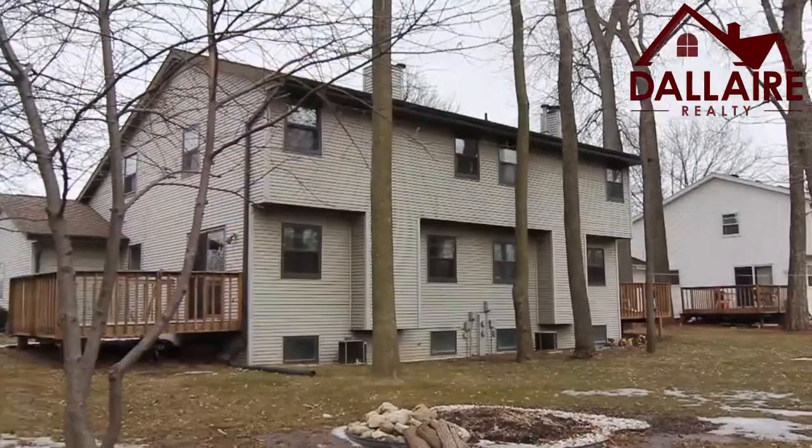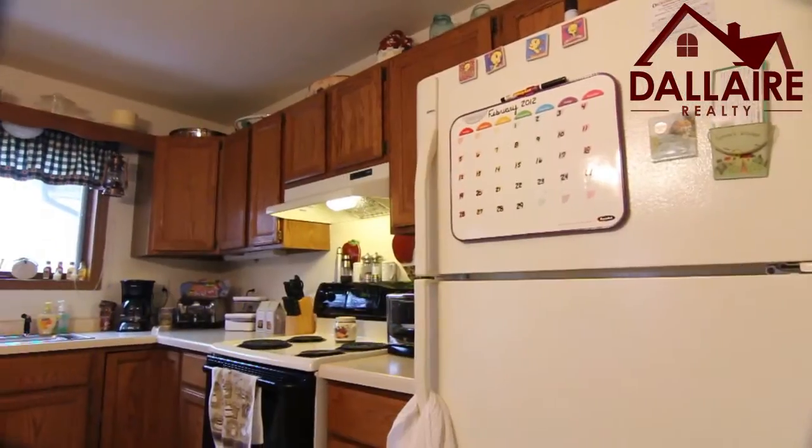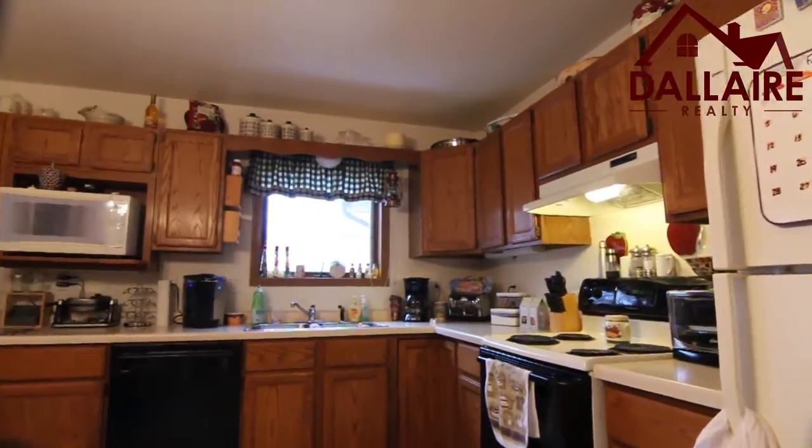This property has one owner. It was built in 1988, and it's got an awesome backyard with a lot of great trees. You're really going to appreciate that.